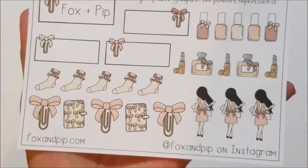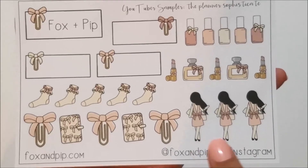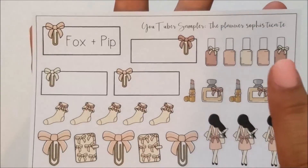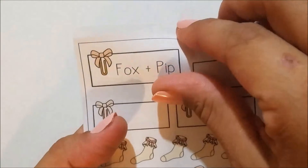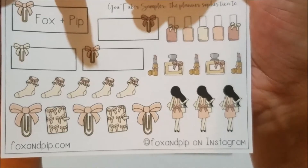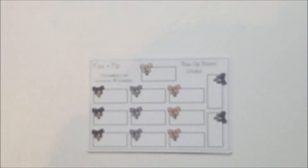I love the little girl from the sampler. You've got bow paper clips, planners with bows, socks with little bows, a lipstick, a perfume, some nail polish, bow clip boxes, and the Fox and Pip box sticker — so you can mark your Fox and Pip happy mail. I did not get the plain bows since I was getting those in foil from Clever Gal Crafts, but I did get the bow clip boxes in every available colorway.